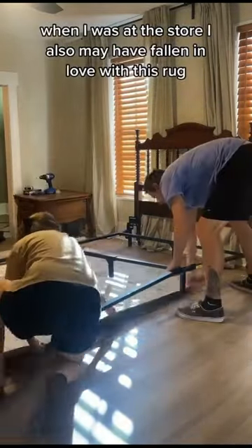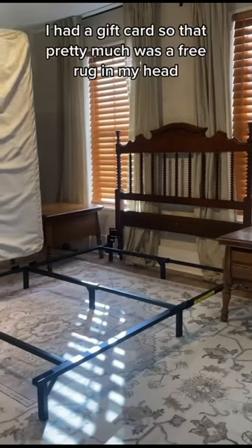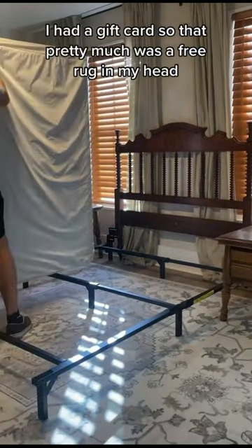When I was at the store I also may have fallen in love with this rug. I had a gift card so that pretty much was a free rug in my head.